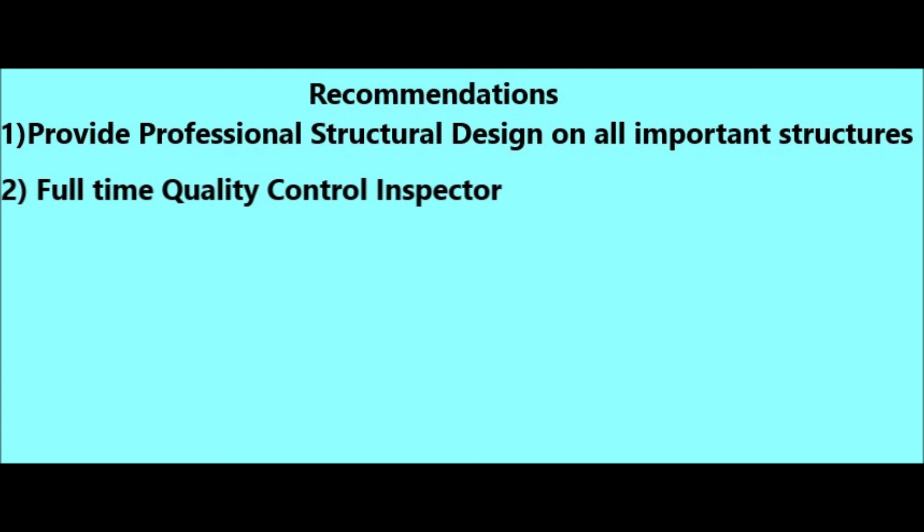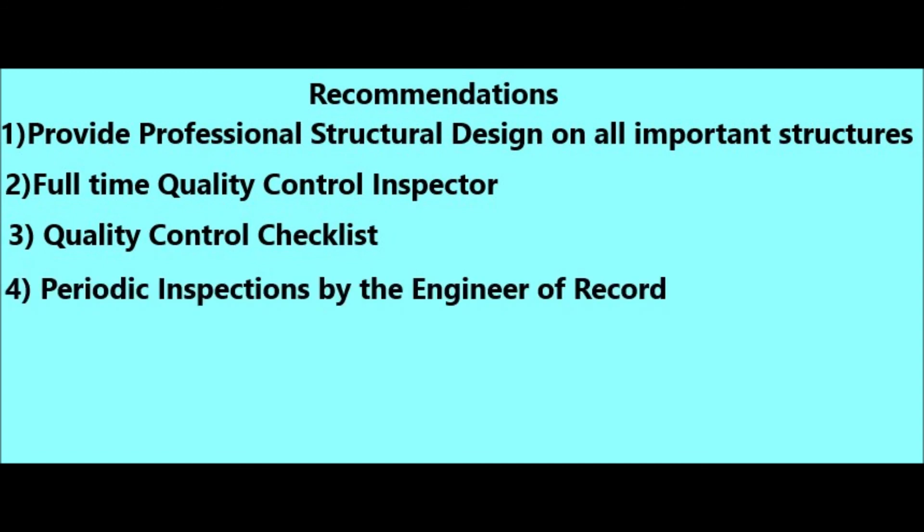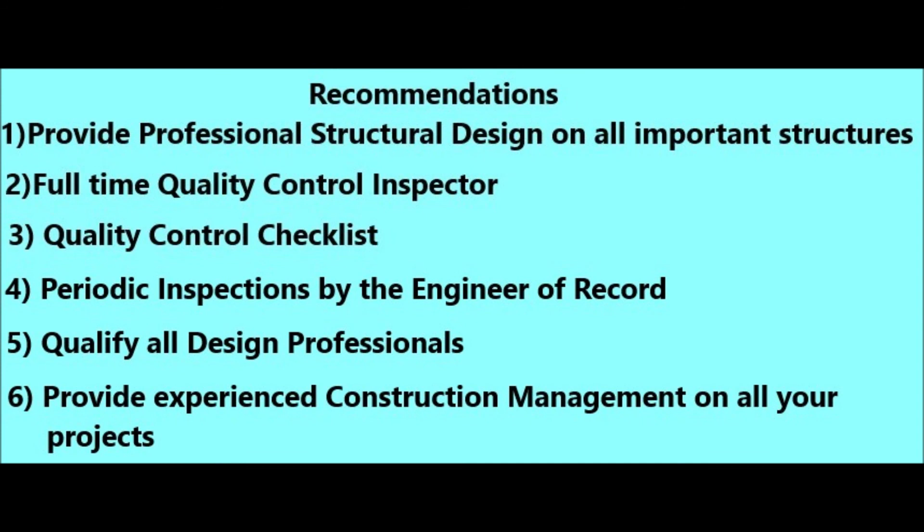I have a separate video on how we perform quality control on our projects. Number three, provide a quality control checklist, which I'll cover in another video. Number four, provide periodic inspections by the structural engineer of record — have money in the budget for him to come to the job site and review the work in place to confirm it complies with his overall design. Number five, qualify all your design professionals and confirm they have performed this type of work before. And number six, provide experienced construction management on your projects.